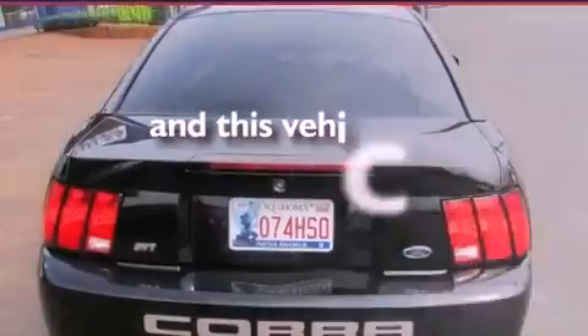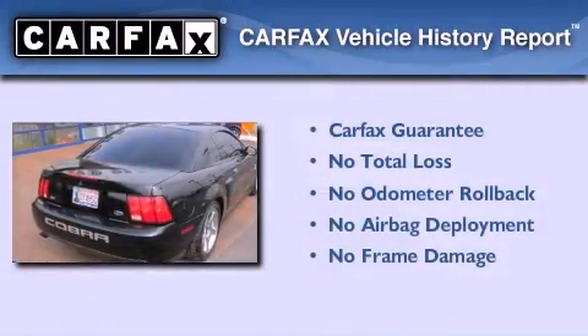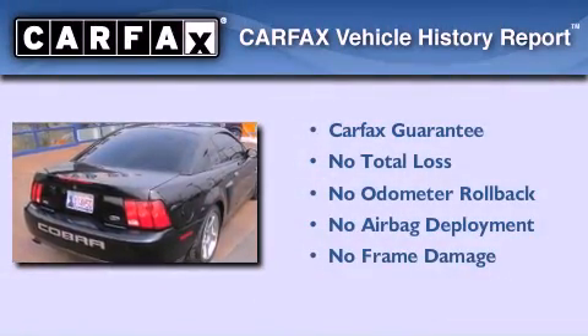This vehicle has fewer than 63,000 miles on the odometer. Not to mention that this Ford qualifies for the Carfax Buy Back Guarantee.